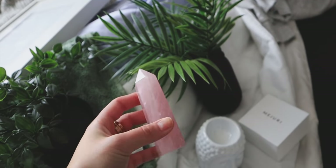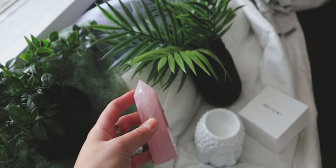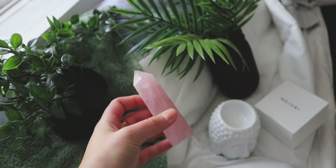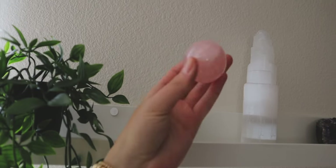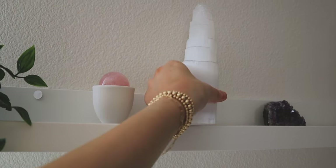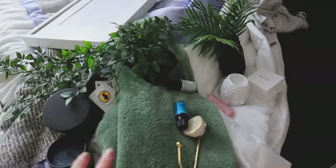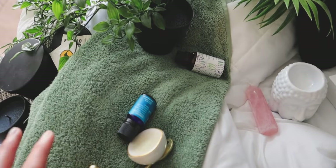I also have this cute little crystal quartz tower — rose quartz. I sell crystals on my online shop. I've actually sold out of these, but I do have crystal wands, rose quartz circles, and selenite towers on there. So if you guys are looking for crystals, my shop is always linked down below. Let's gather all this and throw it into the bathroom and I'll show you guys how I do each part.